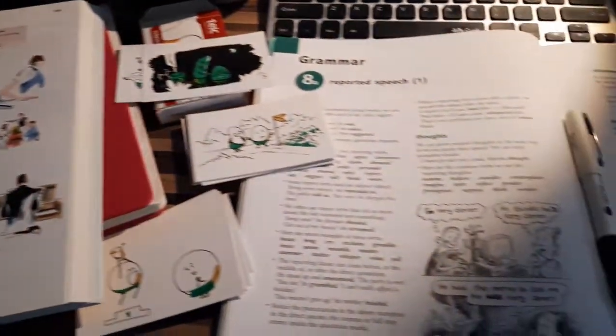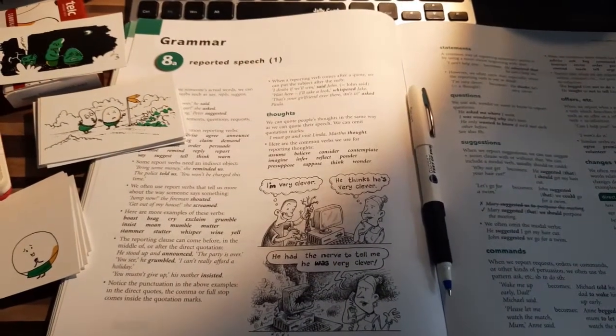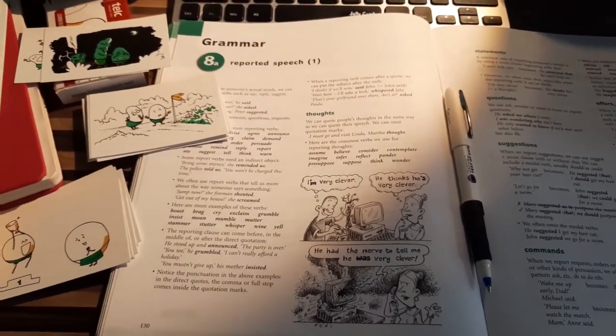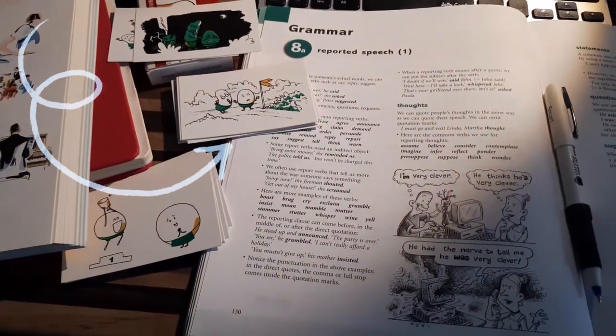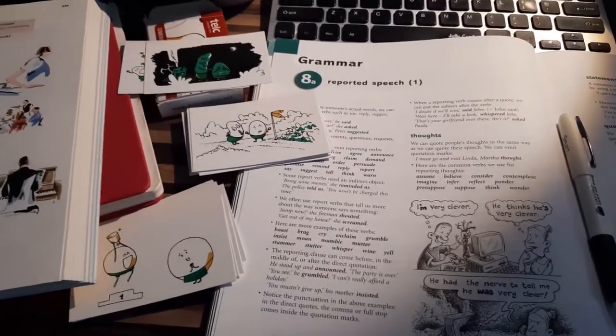I'm also looking at planning my Cambridge class, so we're looking at reported speech later this week, and I'm taking a look at some books for that. I also use these role play cards, which are good for pair work and we can use them online as well.